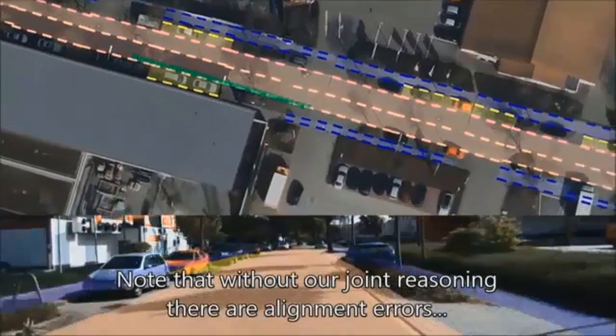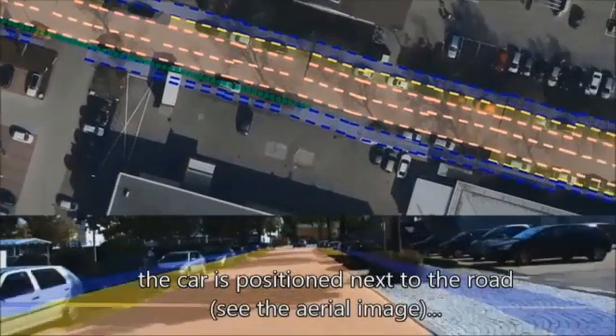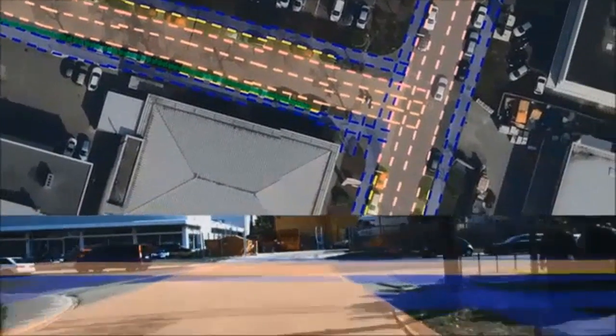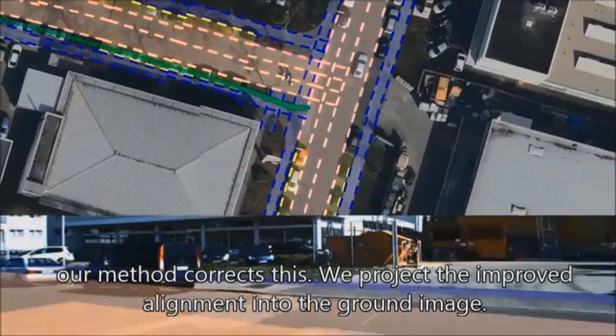With this, I'll conclude and say that this is more or less the state of the art in what computer vision can do these days. In conjunction with other simple sensors, I think we are very close to actually doing self-driving cars in cities with safety. Thank you.